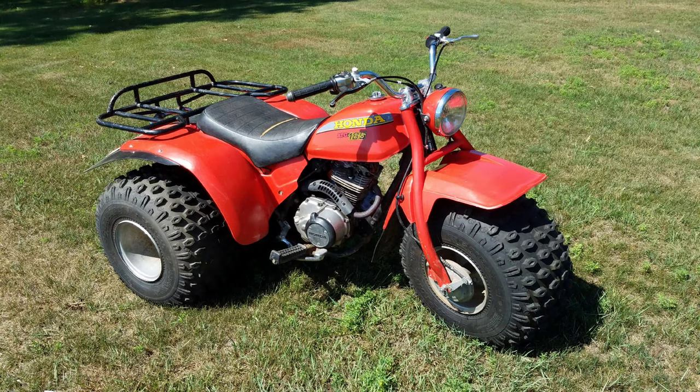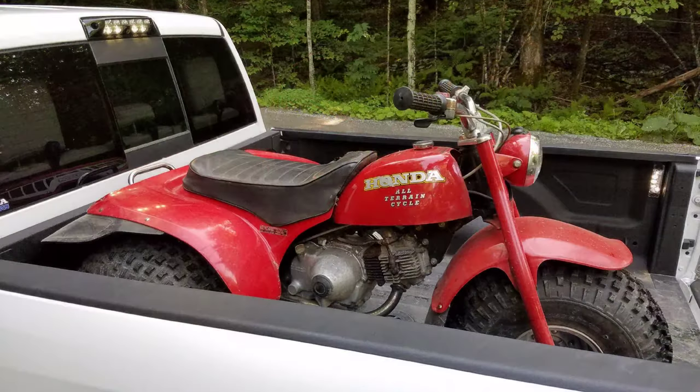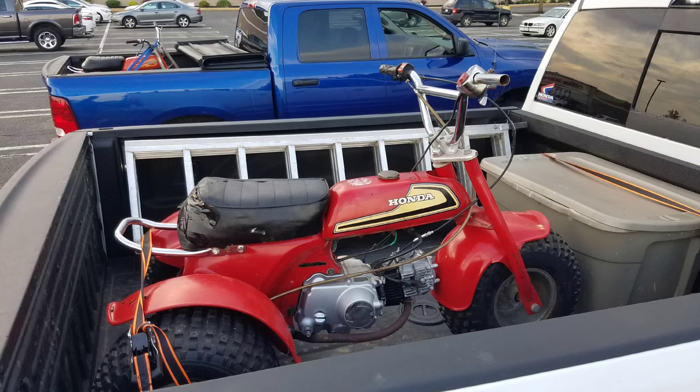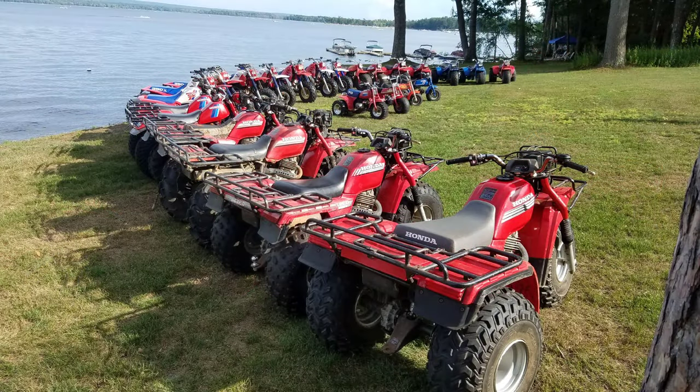This is a 1980-185 — a one-year-only machine. A 1977-ATC90. Same trip, I got an 87-250SX — it was very roached out. I traded my buddy Jesse a 73-70 for the 74. And while I was out, I grabbed an 85 Big Red.